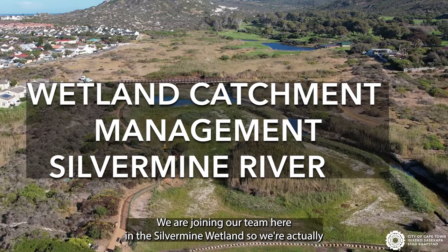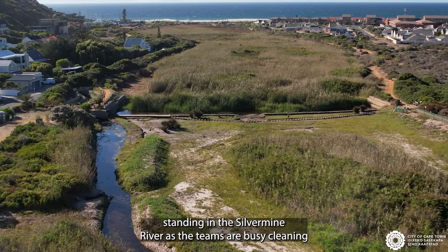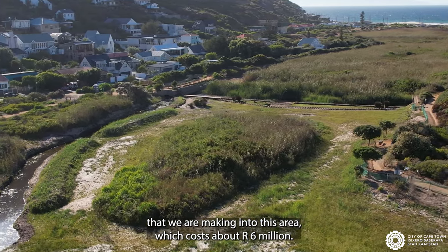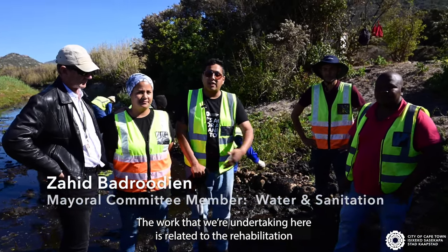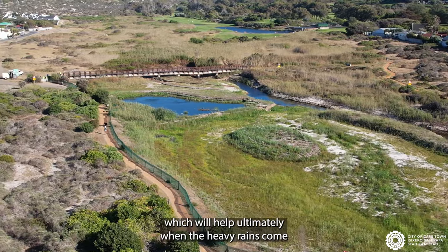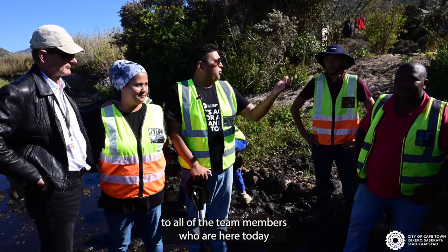We are joining our team here in the Silvermine wetlands and we're actually standing in the Silvermine river as the teams are busy cleaning, as part of the phase one investments that we're making into this area which costs about six million rand. The work that we're undertaking here is related to the rehabilitation of the actual river — the removal of the sedimentation but also the reed removal, which will help ultimately when the heavy rains come to try and control the flooding that happens in this area.